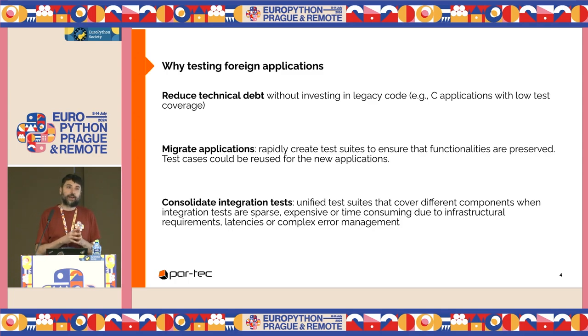We don't live in a perfect world, so in our life we might need to reduce technical debt. We may have no strategic advantage in writing C code, or we are running out of C developers. Maybe we want to migrate an application and need to ensure that functionalities are preserved during migration. The test cases written in Python can be reused after the migration. Or we want to consolidate integration tests when applications are tested only in isolation — Java application with Java tests, C application with C tests.